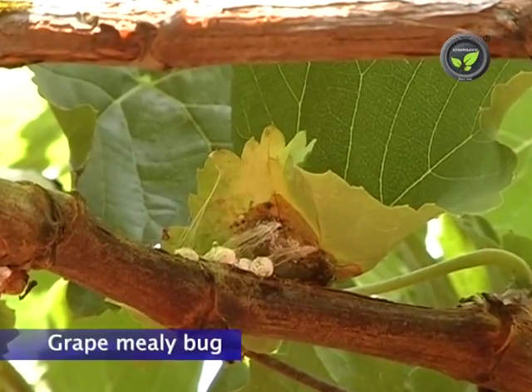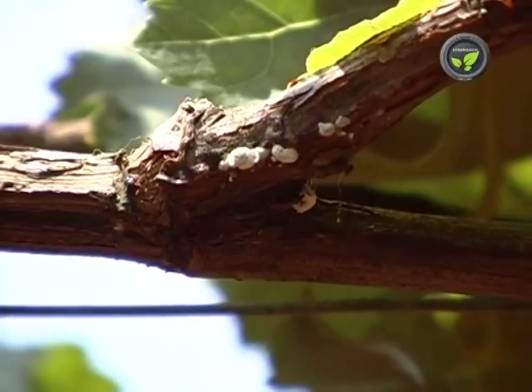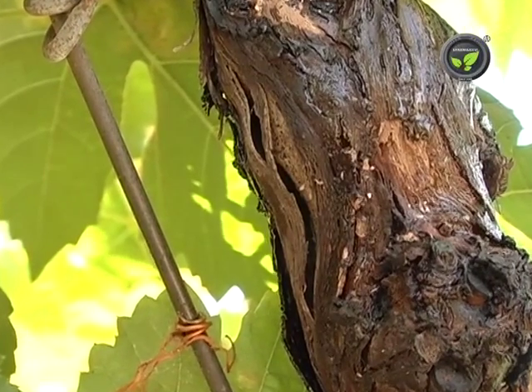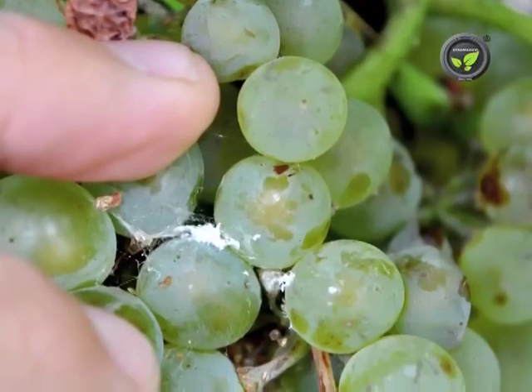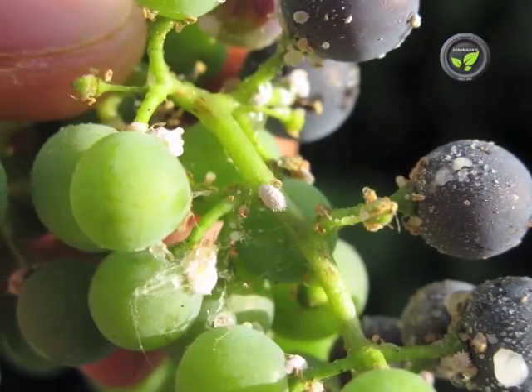Mealy bug is found in vineyards from flowering stage to harvest. Nymphs and adults suck sap from tender shoots and berries. Sooty mould develops on those parts, which affects the appearance. Shoots and leaves curl if the infestation is severe.